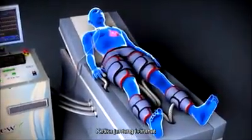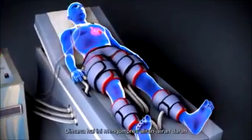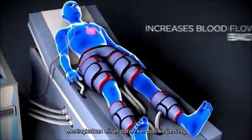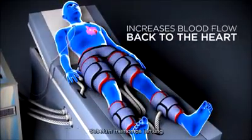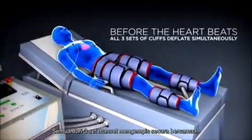When the heart is at rest, the cups pump sequentially from the calves up to the hips. This compresses blood vessels, increasing blood flow back to the heart. Just before the heart pumps, all three sets of cups are deflated simultaneously.